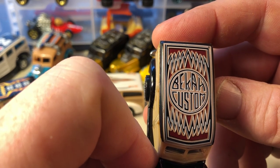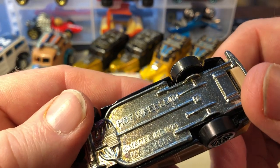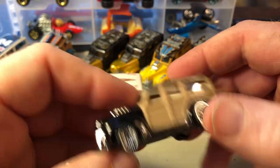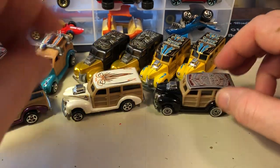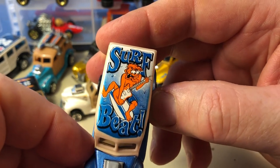It's a B-E-K-A-K custom. Surf boot — surf beat.